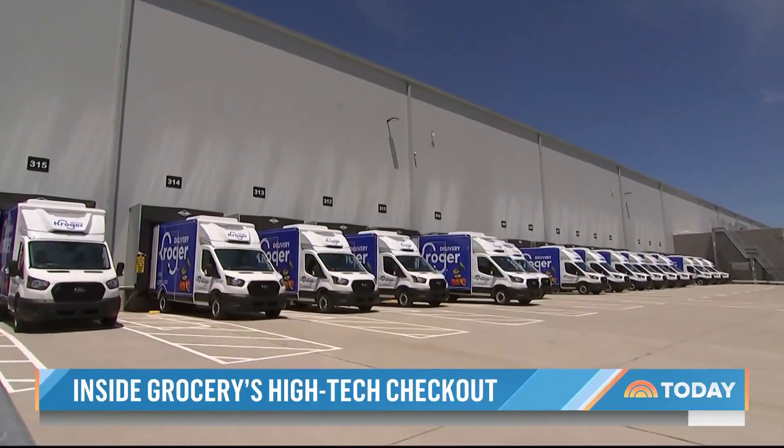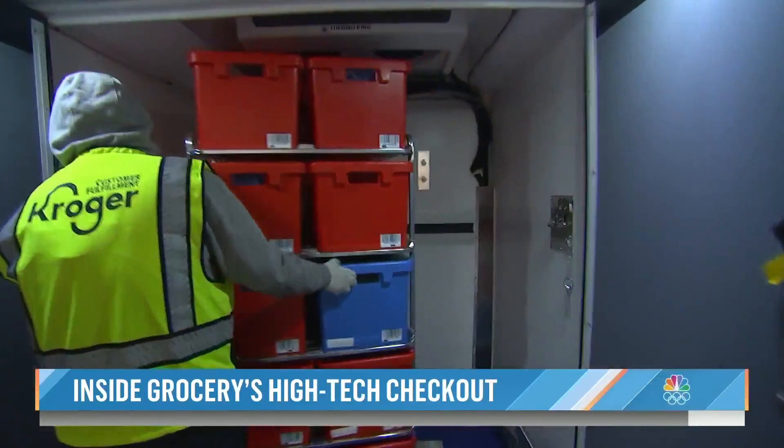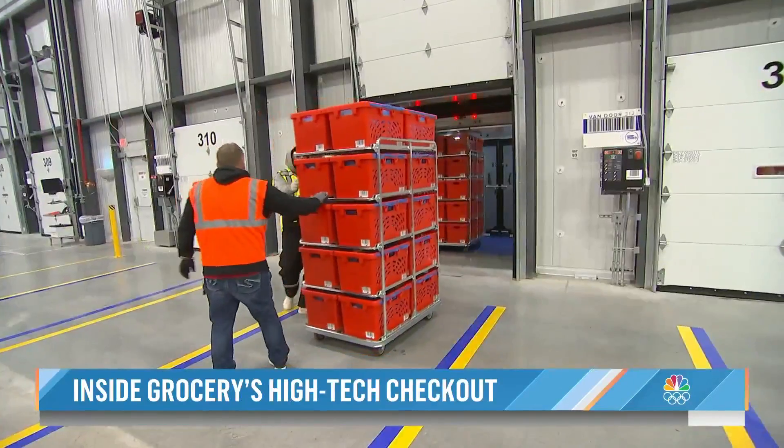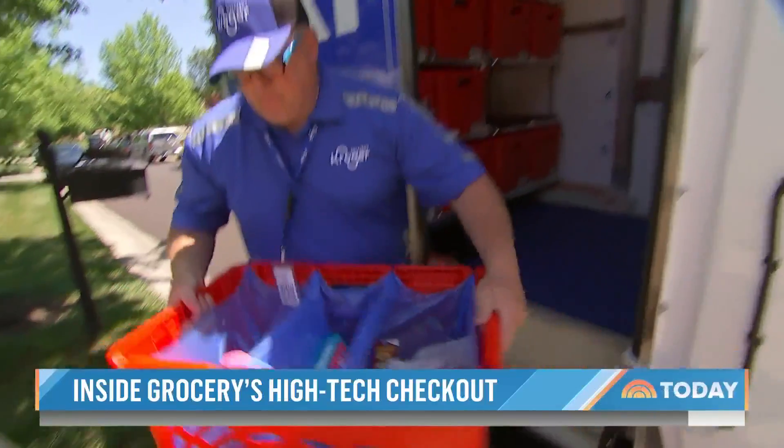Outside, a fleet of trucks awaits the orders. Frozen and refrigerated items are loaded first into a special cold compartment, followed by the rest. Finally, the driver heads out to deliver each order, including ours, to the house we rented.